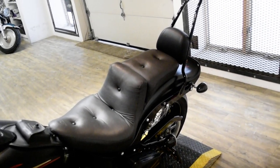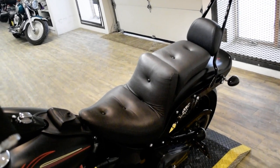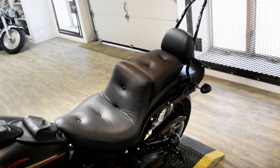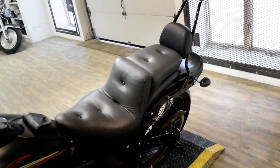This bike has been serviced and safety inspected and is ready for the road. It has 10,826 miles on it. It also has ape hangers, highway bars, an aftermarket air cleaner, aftermarket pipes, passenger backrest, 2-up Mustang seat, and a toolbox.